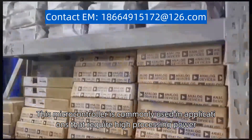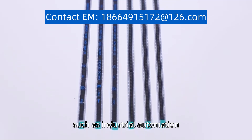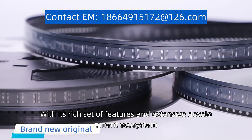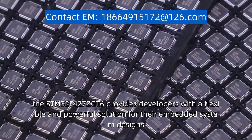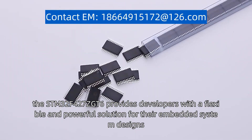This microcontroller is commonly used in applications that require high processing power, such as industrial automation, robotics, and consumer electronics. With its rich set of features and extensive development ecosystem, the STM32F427ZGT6 provides developers with a flexible and powerful solution for their embedded system designs.